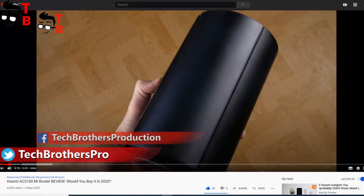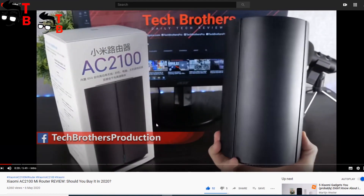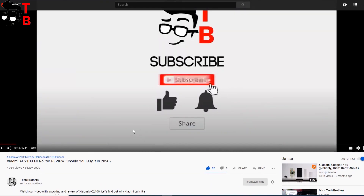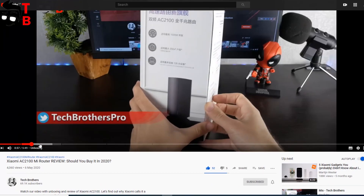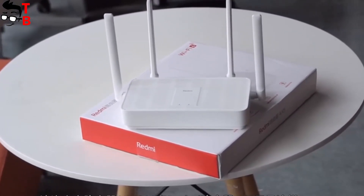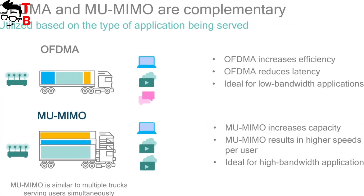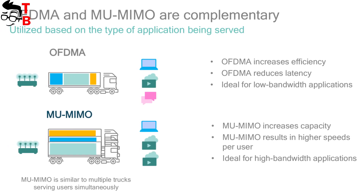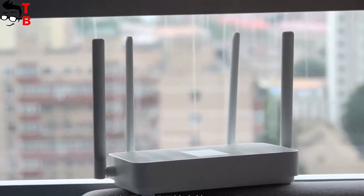By the way, we have a video with unboxing and full review of the Xiaomi AC2100 router on our channel Tech Brothers – you can watch it by the link in the description. The main feature of Wi-Fi 6 is OFDMA technology, which allows the router to transmit data to connected devices simultaneously, providing faster speed and lower latency.